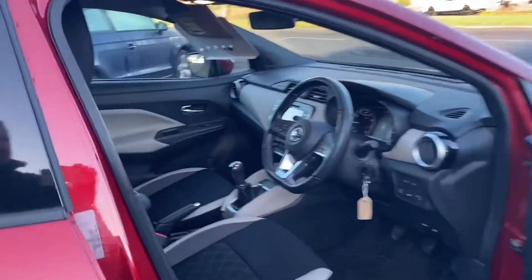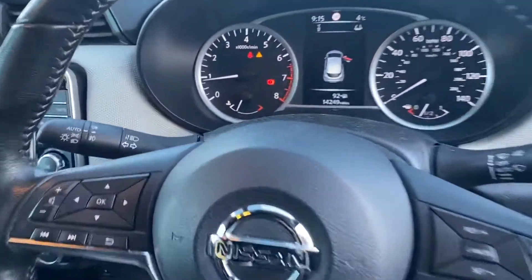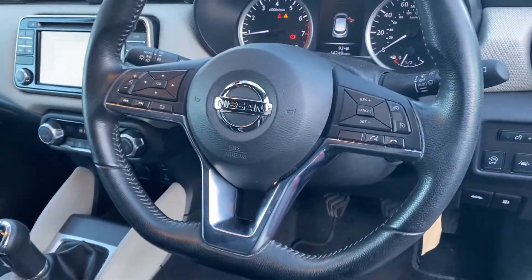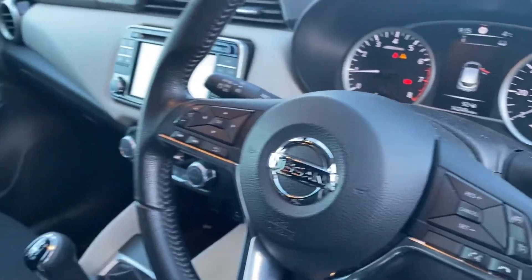Just into the driver's side — you can see the mileage is at 14,000. It has a multifunctional flat-bottomed steering wheel with cruise control, automatic lights, and automatic wipers as well.